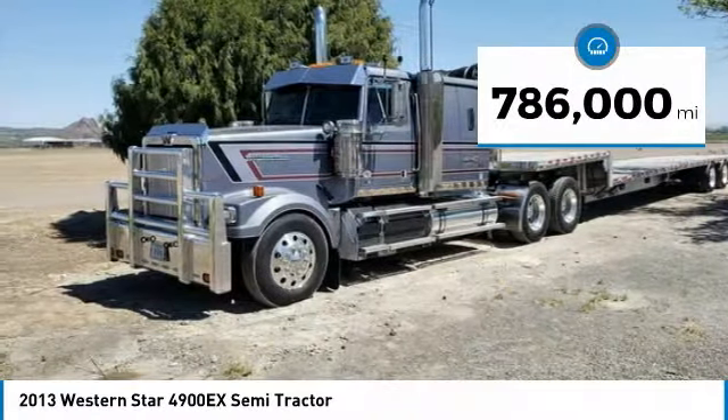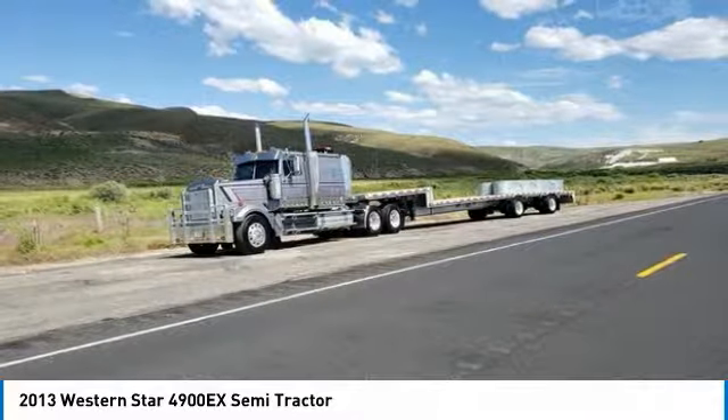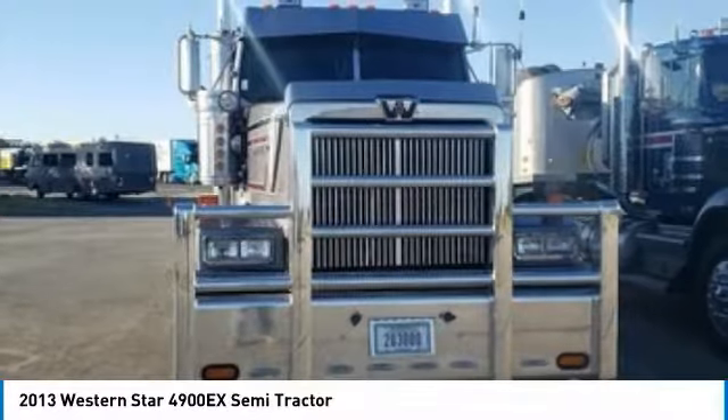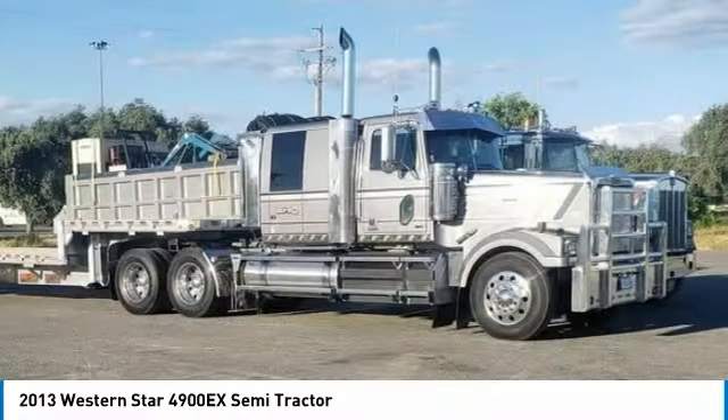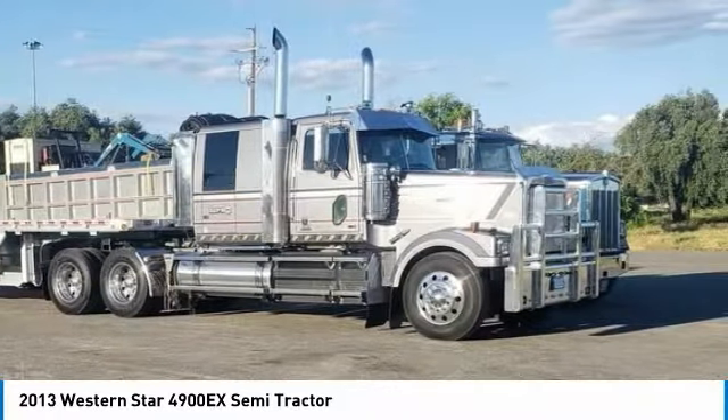This dependable semi-tractor is powered by a strong Detroit DD15 diesel engine that is mated with a rebuilt 13-speed i-shift transmission, offering an impressive 600 horsepower. This 2013 Western Star 4900X Semi-Tractor comes with great options and features that are perfect for any hard-working individual.